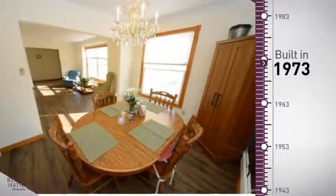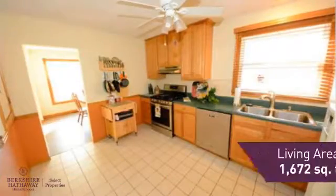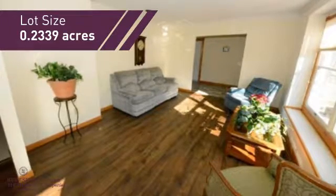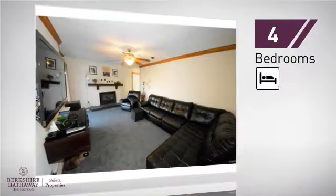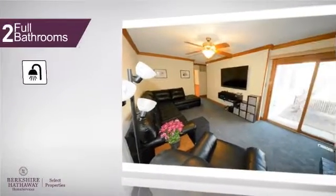This property was built in the early 70s and features over 1,600 square feet of space, giving you a spacious layout to play host or kick back and relax after a long day. Inside, you'll find four bedrooms, so everyone has a private space to come home to, as well as two full bathrooms.